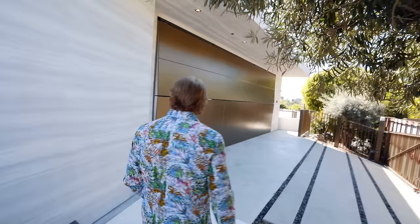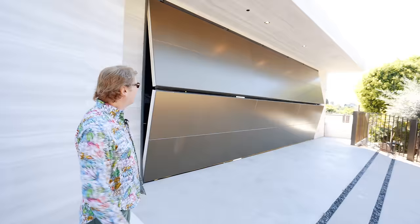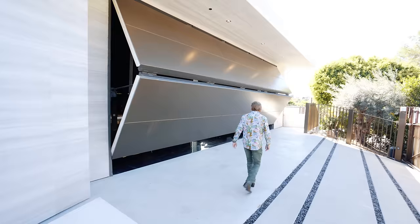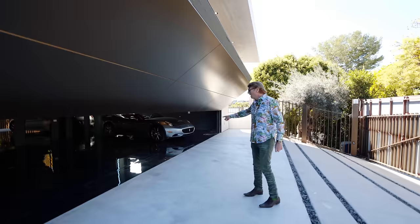Have you ever seen anything like that? It's like an aircraft hangar door. It IS an aircraft hangar door. Unbelievable. Michael, that is a $350,000 garage door. And there's a Ferrari inside. The door costs more than the Ferrari — how wild is that?